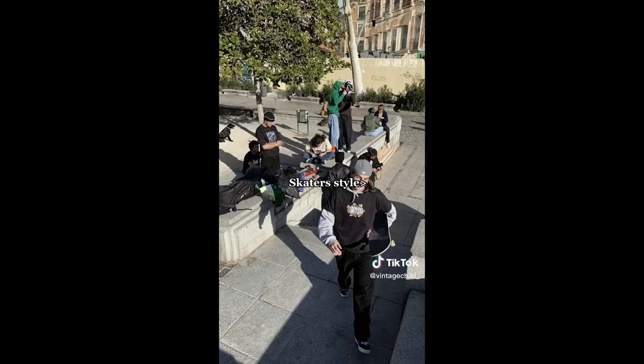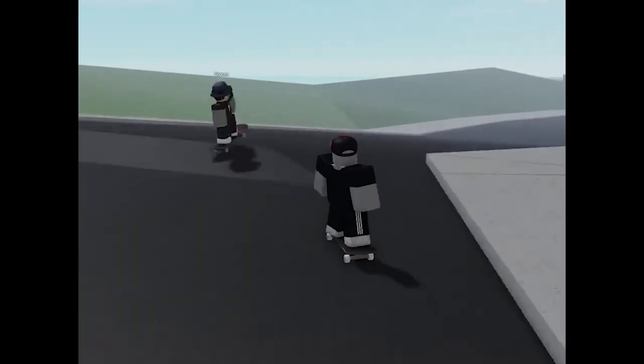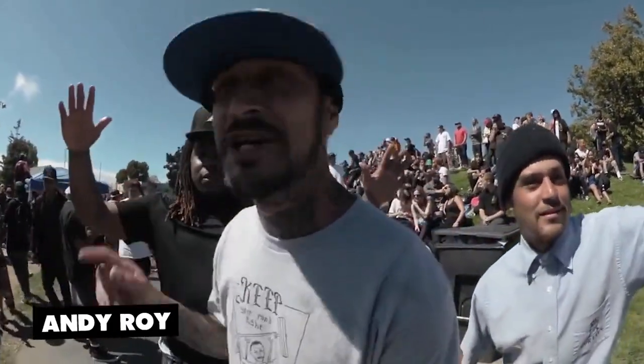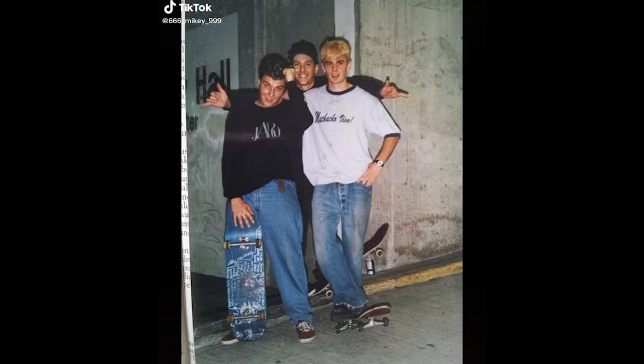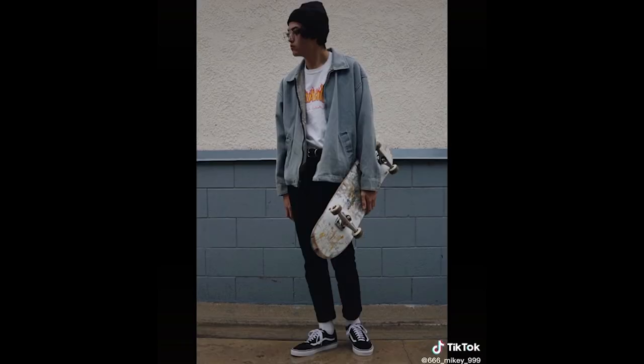Next is the skater boy look. And if you're into this, you probably skate IRL or in Tony Hawk, or hell, even on Roblox. Your whole personality revolves around asking the bros what park you're gonna hit up next after school. And this one gets a lot of flack because of all the poses you see on Pinterest and Instagram acting like they're real skaters. I know you real skater boys are just trying to end this — just like I'm trying to end this video.